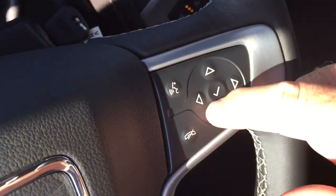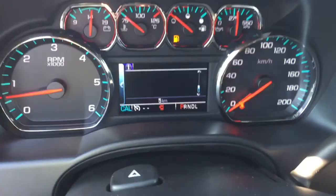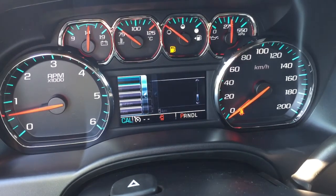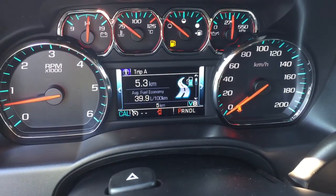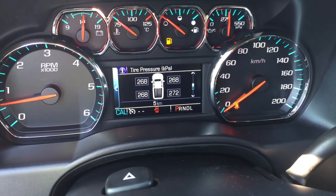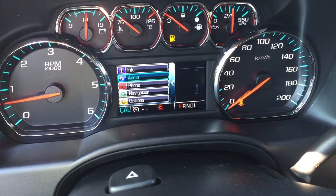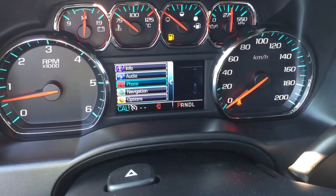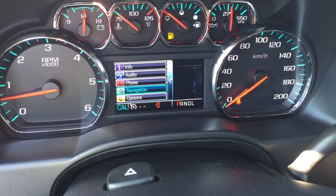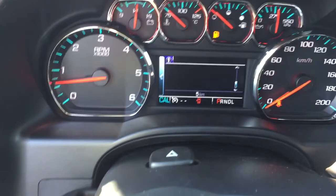On the right side of the steering wheel, you've got your hands-free calling options and a menu for the driver information center. Once you get to the info page and scroll through, you can see your current speed, two trip computers, fuel range, oil life remaining, tire pressure monitor, and fuel economy over the last 100 kilometers. You can also set up favorite radio stations, get your phone ready for hands-free, and access OnStar navigation right from the driver information center.